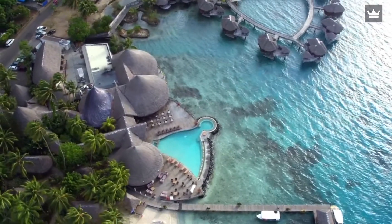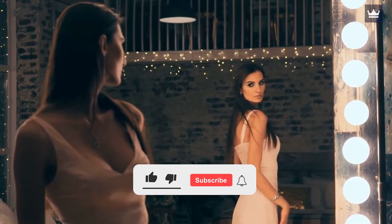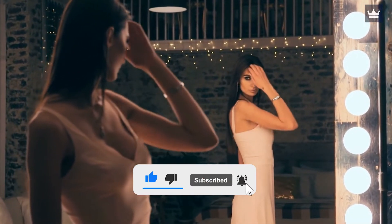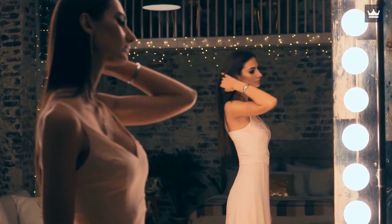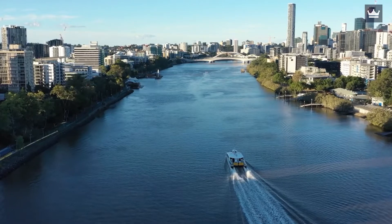Welcome back to our channel, where we cover most things about luxury, lifestyle, and how people make money and spend their wealth. Hit subscribe and smash that bell button to get awesome updates. The Most Expensive Houses in Brisbane, Australia.